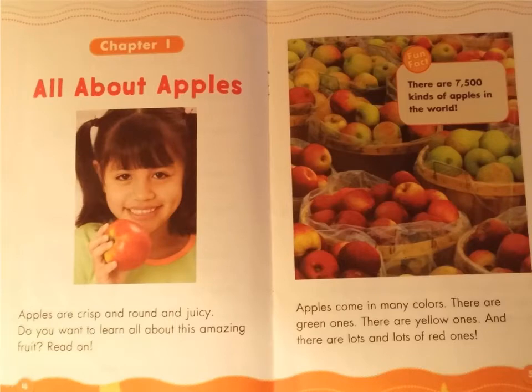Chapter 1: All About Apples. Apples are crisp and round and juicy. Do you want to learn all about this amazing fruit? Read on.